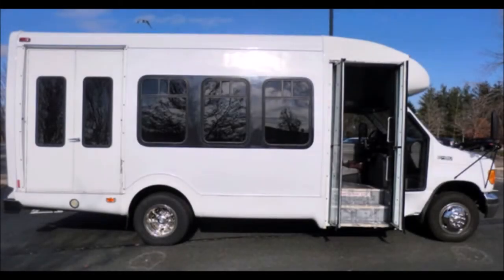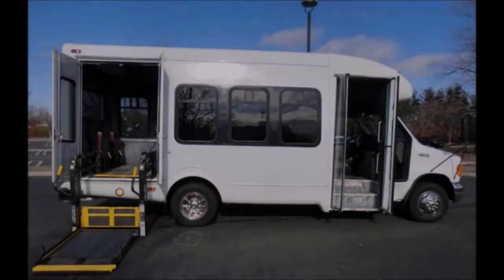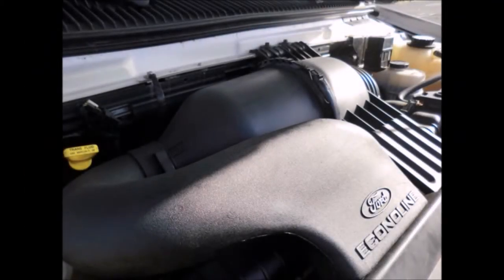The bus has a manual passenger door and a Braun electronic wheelchair lift. It is powered by a 6.8-liter Triton V10 gas engine with a 5-speed automatic transmission with overdrive.